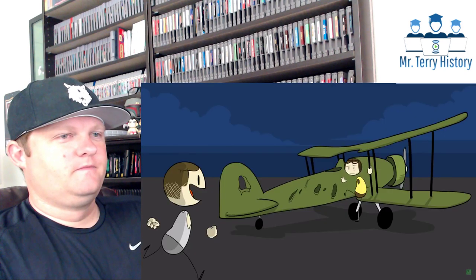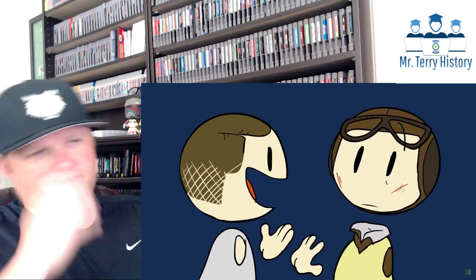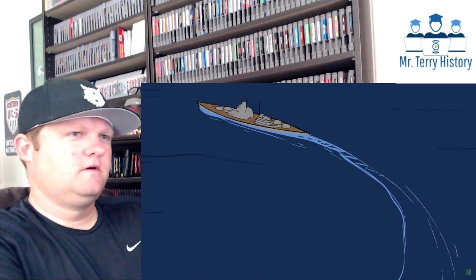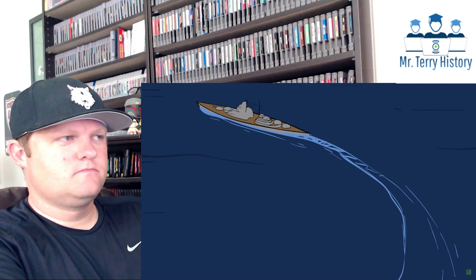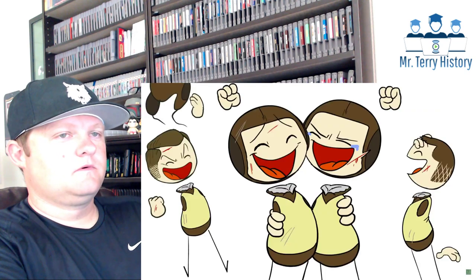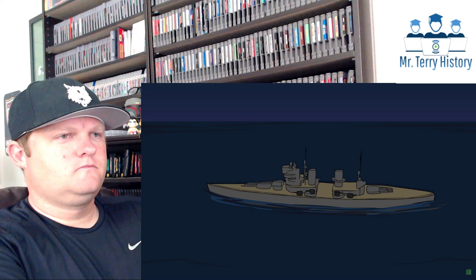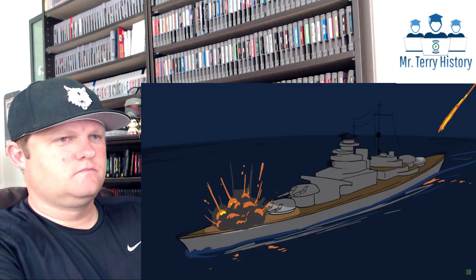As the bloodied Swordfish crews climb out of their aircraft, they report that they've failed. But a report comes in saying that the Bismarck is behaving erratically — she hasn't recovered from her evasive turn and has circled northwest into the wind and directly away from the French coast. The torpedo knocked out her steering. The pilots erupt in celebration.